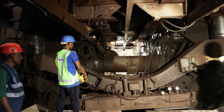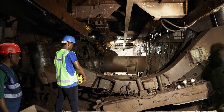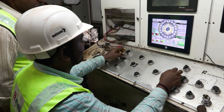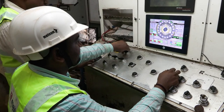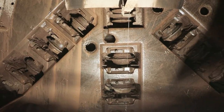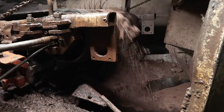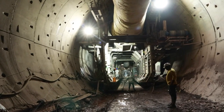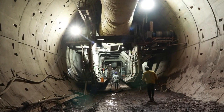Tunnel boring machines have significantly improved tunnel construction in recent years, offering precision, speed, and safety. These machines do not cause surface disturbance and reduce noise pollution. TBMs allow tunnels to be excavated efficiently and in an eco-friendly way. The use of TBMs ensures zero disruption to the environment.